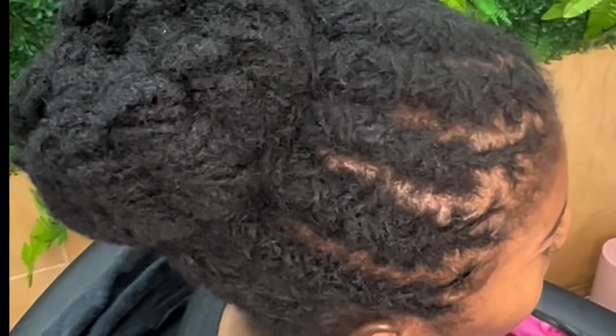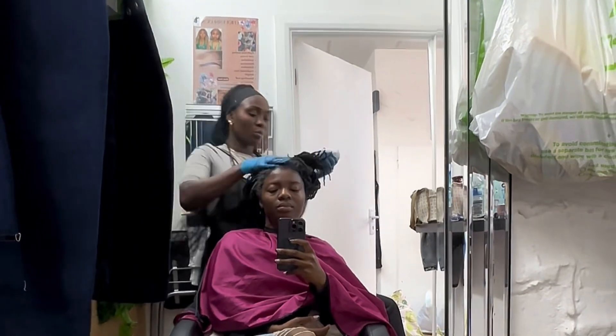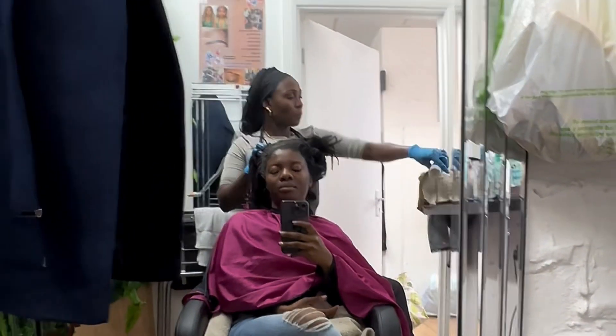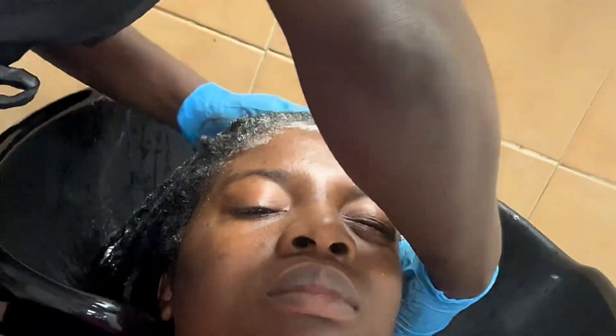Hi ladies. So this is my first time going to a microloctician since having my hair microloced two years ago, and it was really a great experience. My hair has suffered from postpartum shedding after I had my second baby, and the front of my hair was really struggling, so I felt like I needed a little TLC.